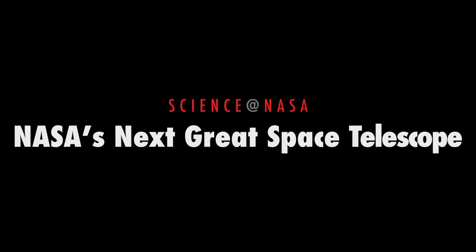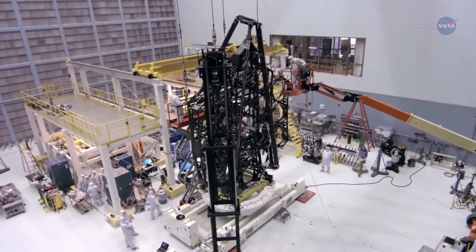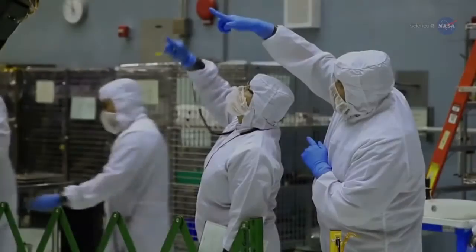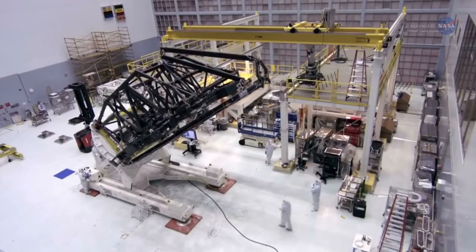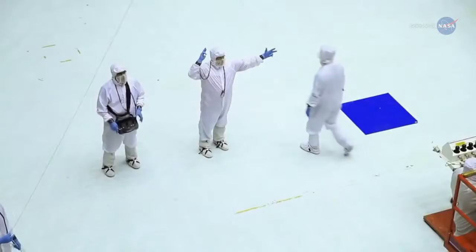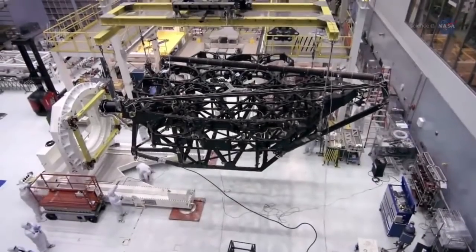NASA's Next Great Space Telescope, presented by Science at NASA. News Flash! Assembly of the Next Great Space Observatory, the James Webb Space Telescope, JWST, is now underway at NASA's Goddard Space Flight Center. Launch target: 2018.